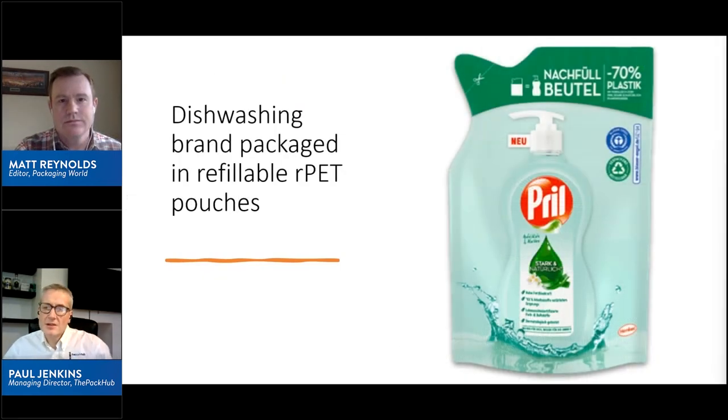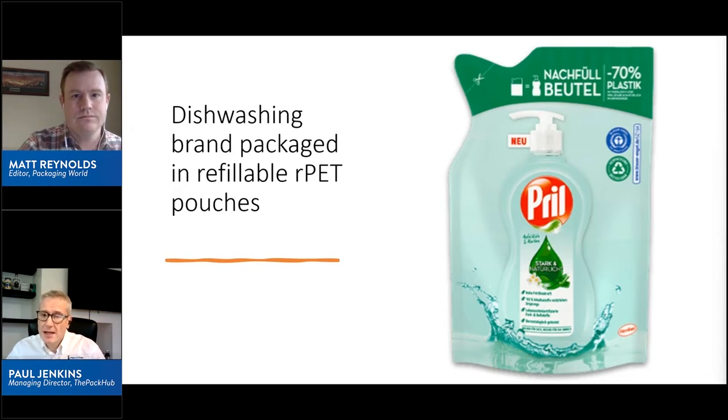The first innovation I'd like to talk about today is part of a growing packaging trend around reusable and refillable packaging. Multinational packaging and paper group Mondi have collaborated with German chemical and consumer goods company Henkel to launch a 100% recyclable and refillable pouch for Henkel's dishwashing brand Prill for the German market. The pack's plastic content has been reduced by 70% from previous iterations, and it is used to refill a recyclable PET pump dispenser bottle.